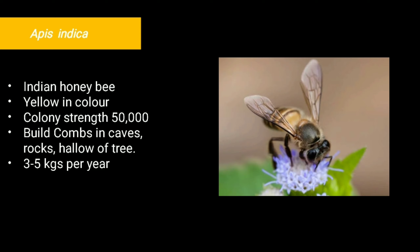Apis indica builds combs in caves, in rocks, and other hidden cavities. It provides a small quantity of honey, about 3 to 5 kg per year per colony. It can be domesticated easily because of its gentle nature.